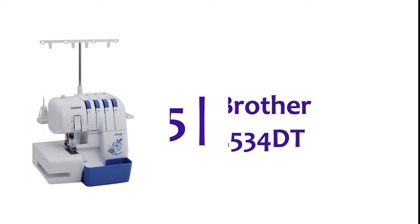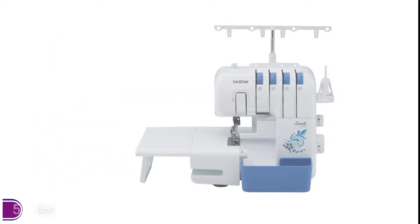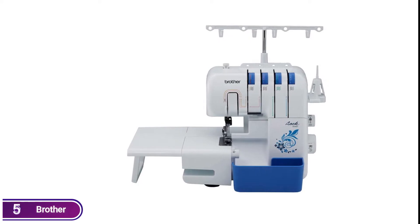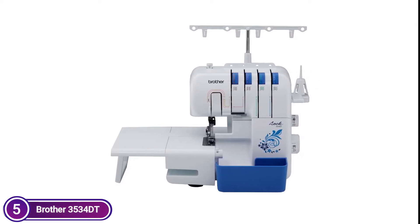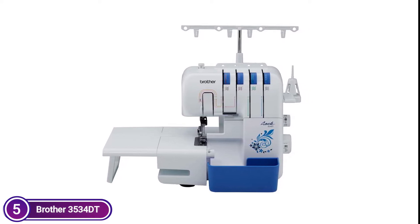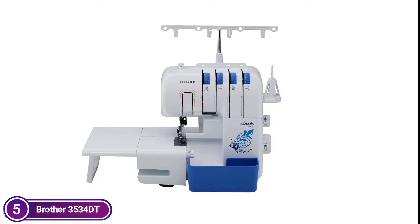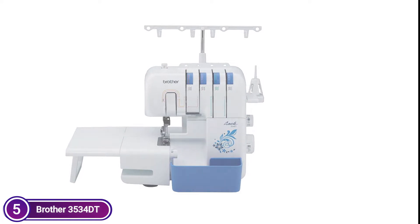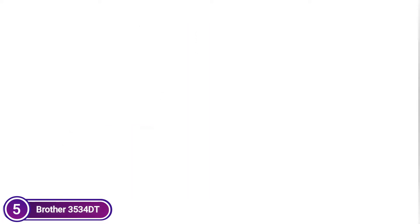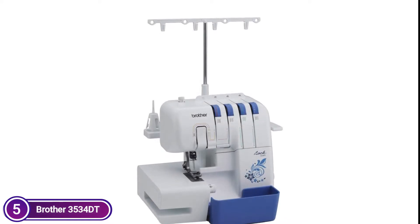Starting our list at number 5, the Brother 3534DT. The 3534DT is a great model to complete the Brother lineup. It's fast, easy to operate, as well as easy to thread. The free arm allows you to easily stitch trouser legs, sleeves, as well as other places that are difficult to reach. The large table is the best device for larger projects, and the LED-lit workspace lets you see the tiny details while you sew.